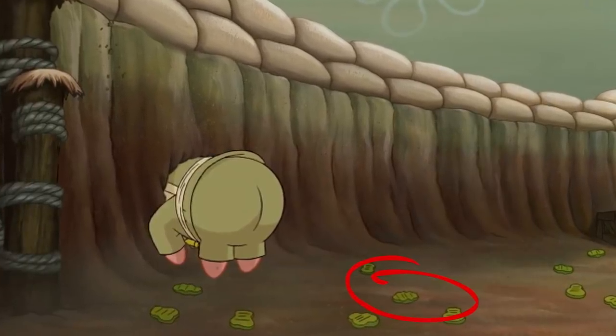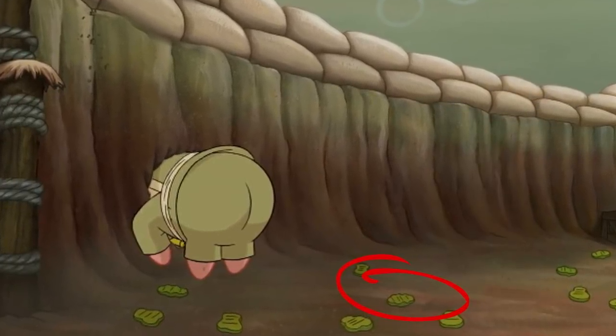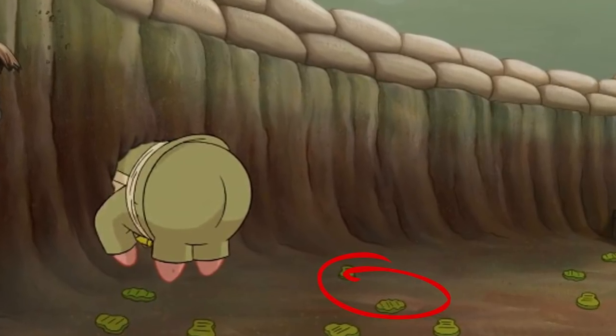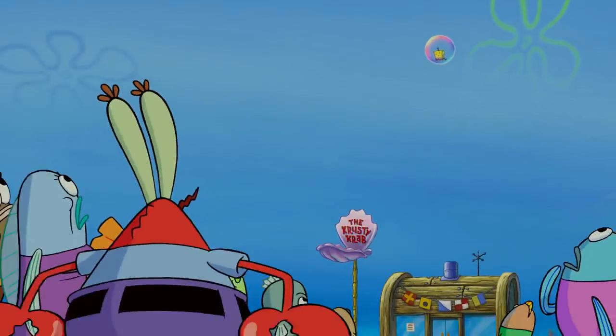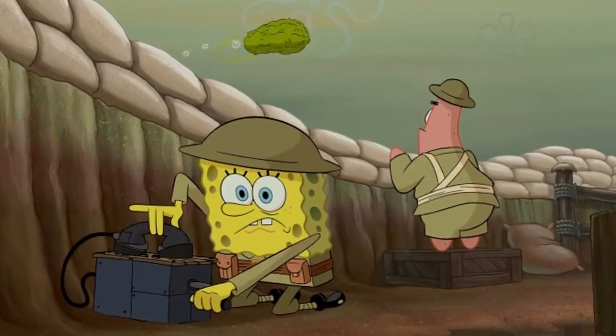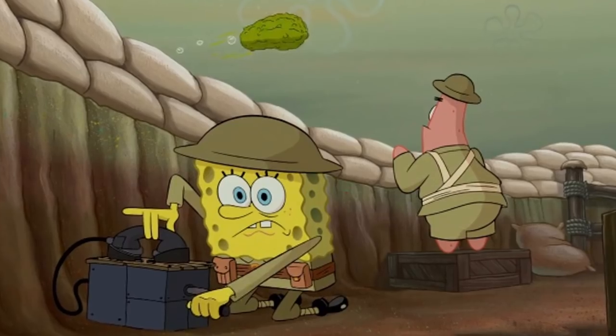Number 10. In this scene we can see Patrick Starr being stuck in a hole, and the scene is filled with something that is very hard to miss — a bunch of pickles on the ground. So unless someone took the time to clean up the mess, this is an obvious editing mistake, simply because in the next scene, you guessed it right, the pickles are gone.